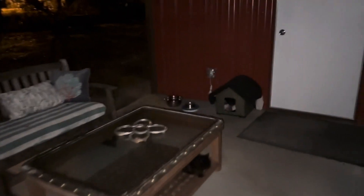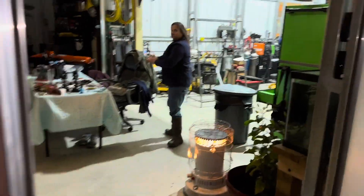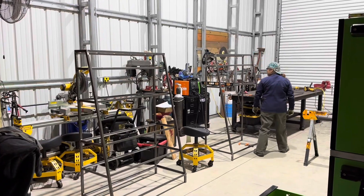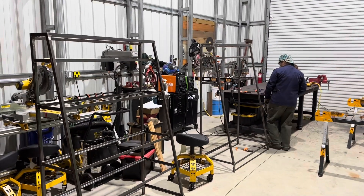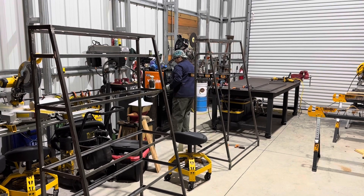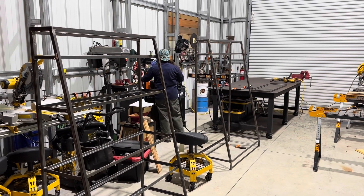We got the water shut off out here to the shower and the clawfoot tub, because it's going to have a hard freeze tonight. But this is what we've been working on in here — these display racks for Granny Cat's Apiary and Bee Supply.